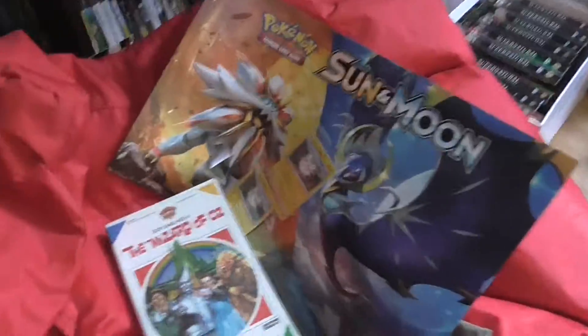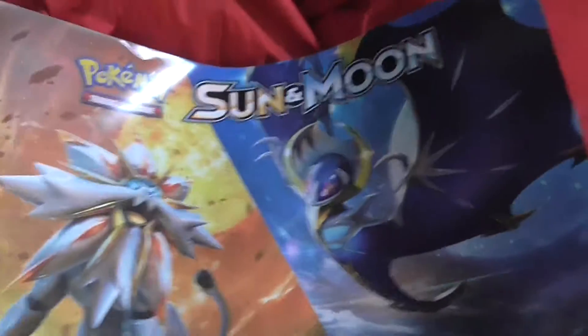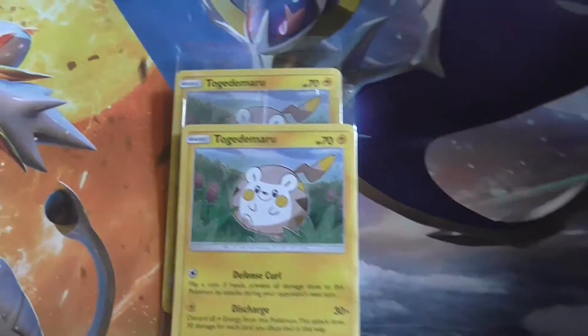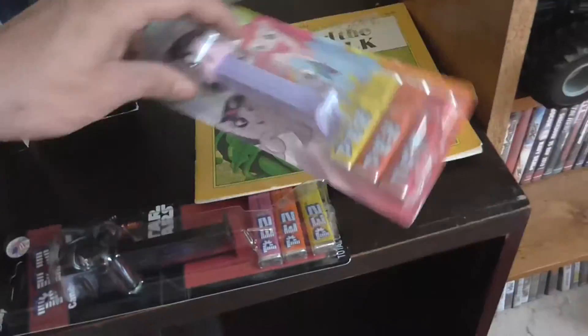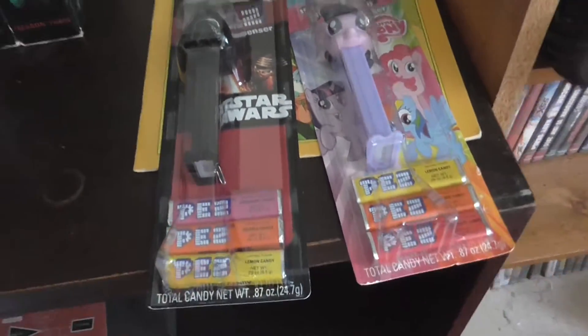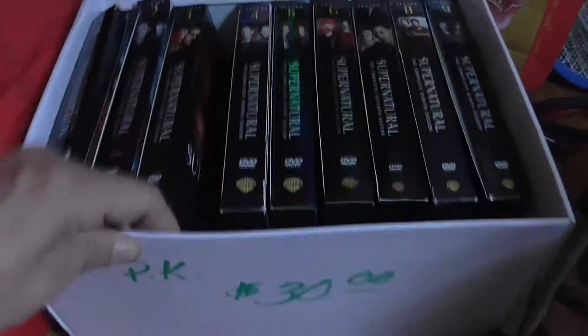I only paid a quarter for that Chevy sweatshirt. I was in Walmart one day and they were giving Pokemon posters and Pokemon cards away for free. Then I ended up buying these two little things for like a dollar fifty a piece at Walmart — nothing to do with garage sales, but I figured I'd show those anyway.